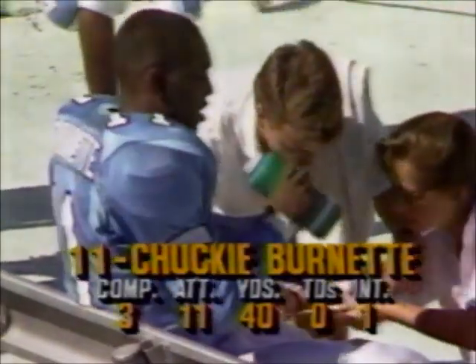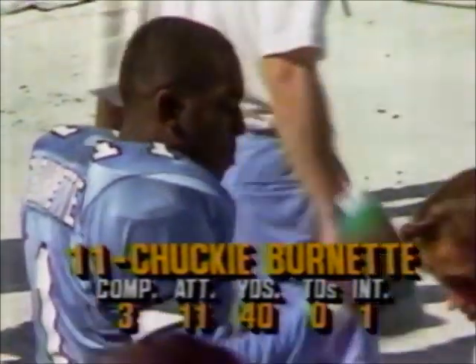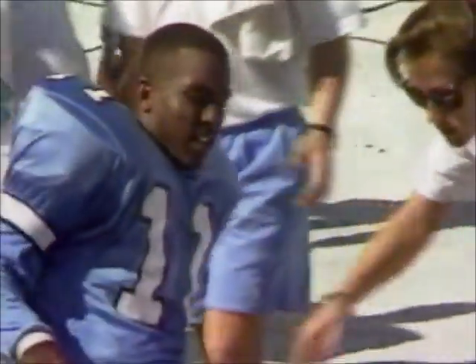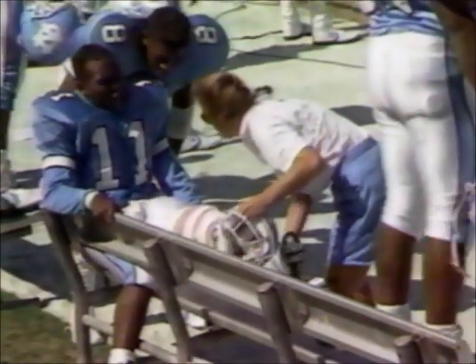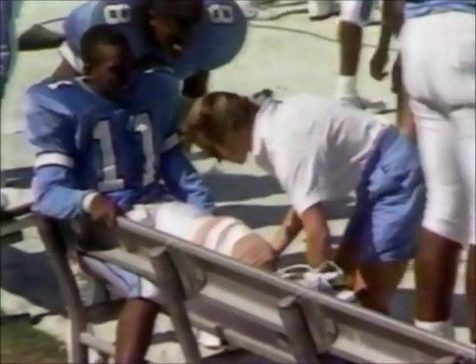So that means Jonathan Hall will be the man that gets the call the next time North Carolina gets the football. It also puts into jeopardy, if Burnett is seriously hurt, Carolina's plans to redshirt Todd Burnett. If Chucky Burnett can't play, they will probably have to get Todd Burnett ready, maybe even for this afternoon's action.